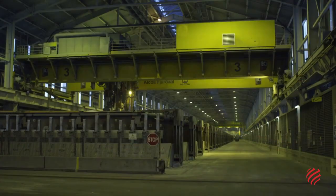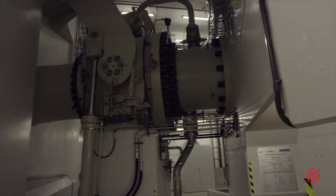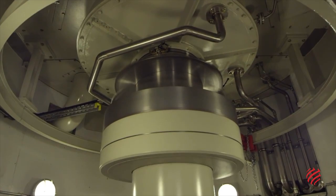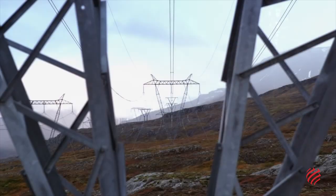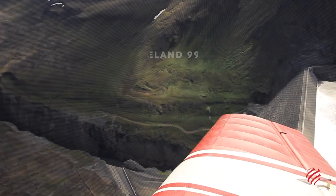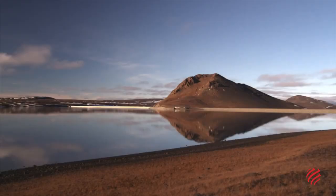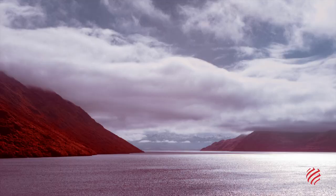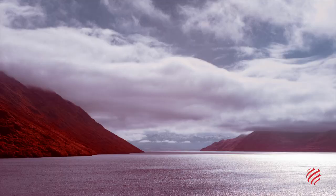The dam provides water for a power station with an installed capacity of 690 megawatts that supplies electricity to the biggest aluminum plant on the island. The project has helped make Iceland the country with the highest amount of electricity generated by renewable resources in the world. It has also contributed to the country getting more than 80% of its energy from hydroelectricity.